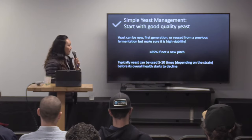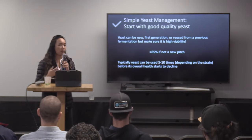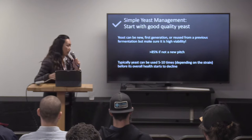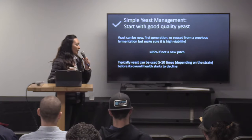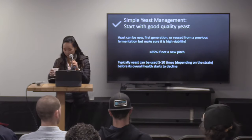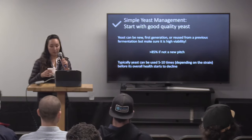Typically the yeast can be used five to ten times — it depends a lot on the strain — before you'll start to see a decline in health due to fermentation use. It's really, really strain dependent. So you have to understand what the strains are that you're using, and whether or not those will work for multiple generations.